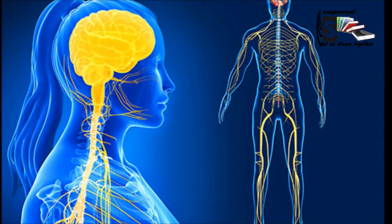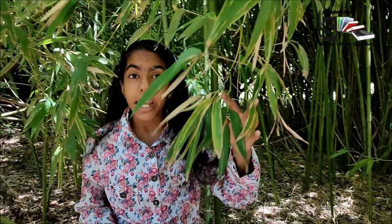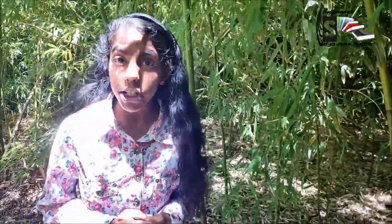sciatic nerve, which travels from the spinal cord to the foot. There are two main parts in the nervous system: the central nervous system and the peripheral nervous system. The central nervous system is made up of the brain and the spinal cord. All the incoming signals are processed and decided by the brain in how the body should react.